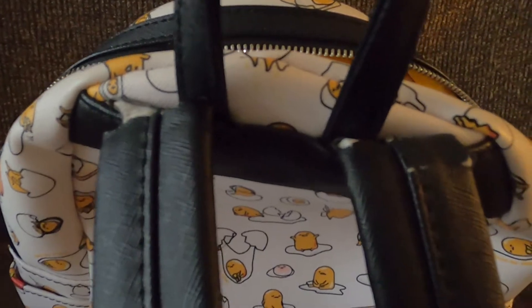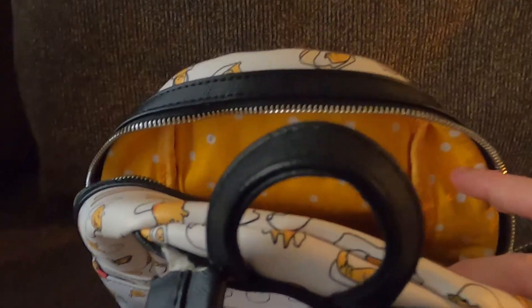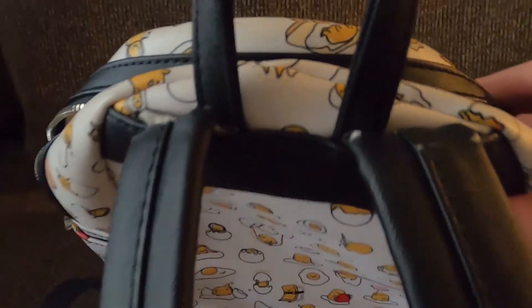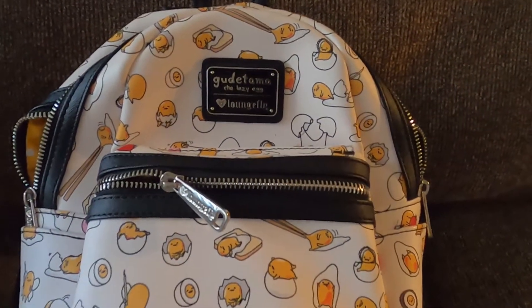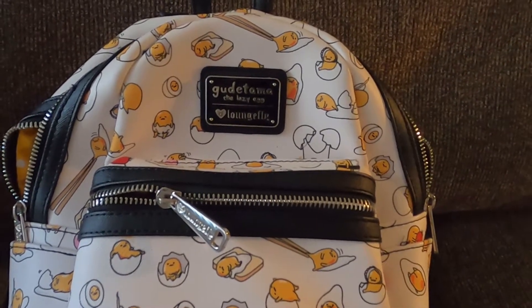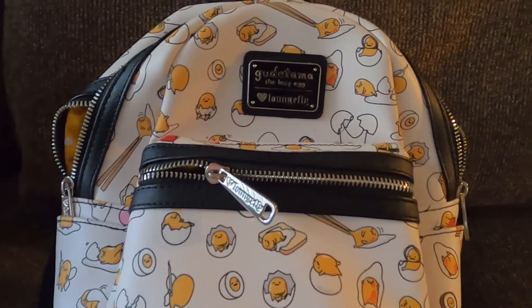I originally had this bag on eBay, and I had 12 photographs because I wanted to be very detailed — not only that it was a used bag, but that there appeared to be some damage. I then listed the same bag on another platform that only allowed four photographs, and I was getting ready to take it down because I didn't feel four photographs would properly depict this bag the way the 12 photographs did on eBay.